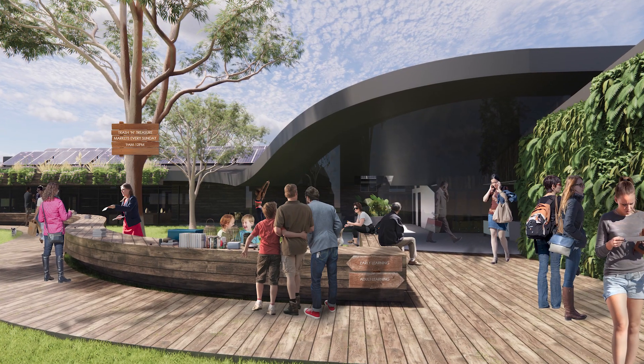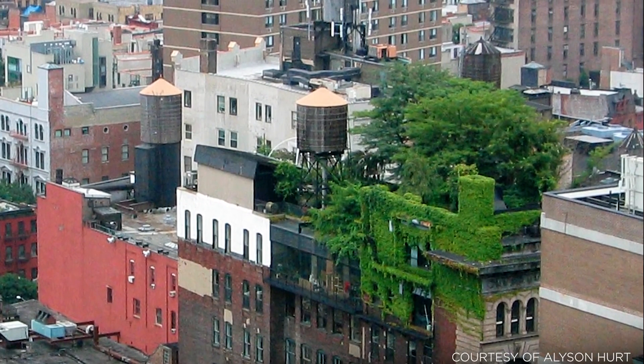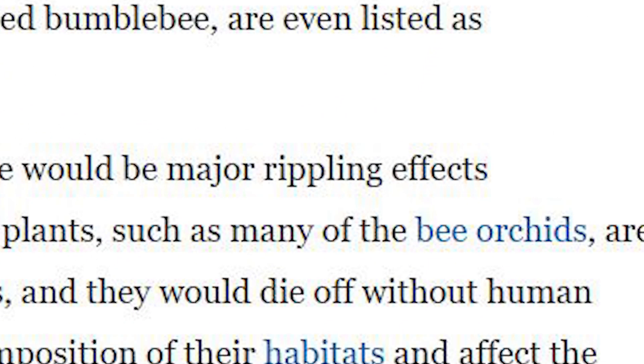By designing greenery into buildings, you're essentially replacing the greenery you took away from that habitat. And when you clear land to construct a building, you're taking away the habitat of insects, birds, and animals that used to live there. Greenery in buildings helps replace that biodiversity. Because if that home for birds and insects doesn't get replaced, they'll go extinct — and as Britannica states, that creates major rippling effects throughout ecosystems that will ultimately affect humanity and the food we eat. We would probably go extinct as well if the bees die out.